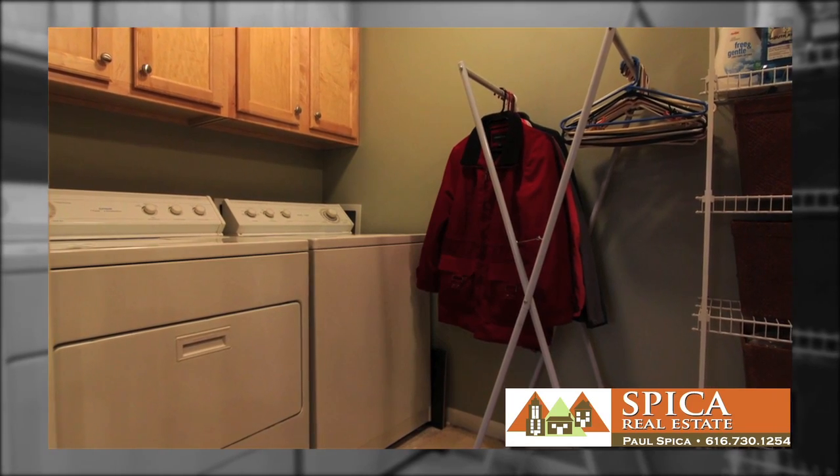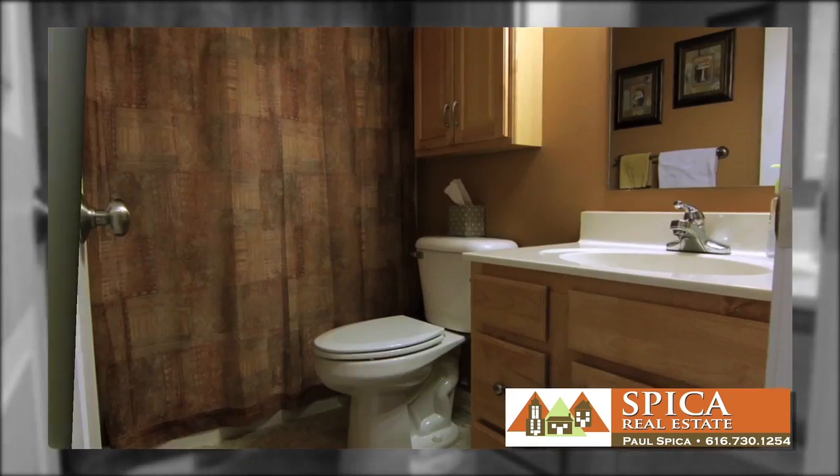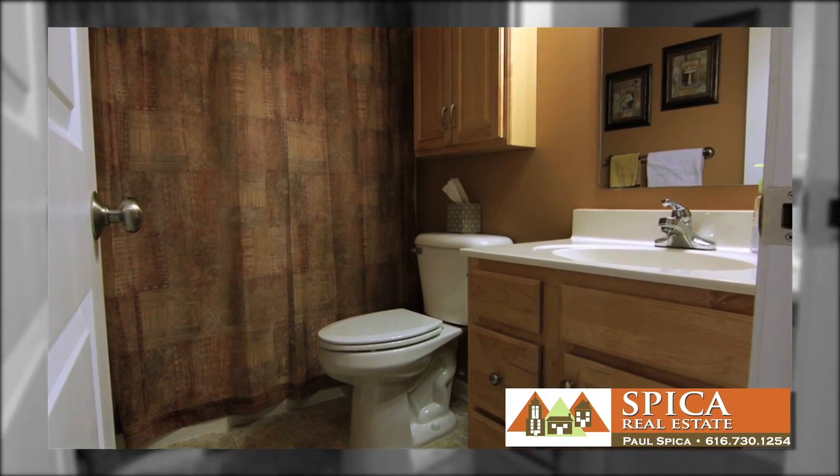Storage abounds in this condo. In the finished lower level, you'll find a finished family room, second bedroom, and full bathroom.